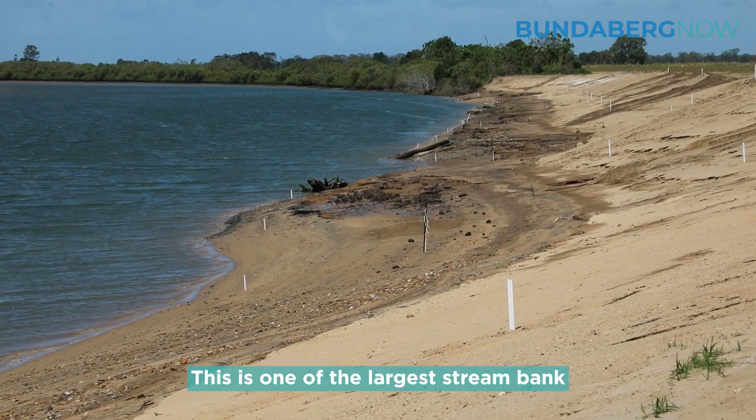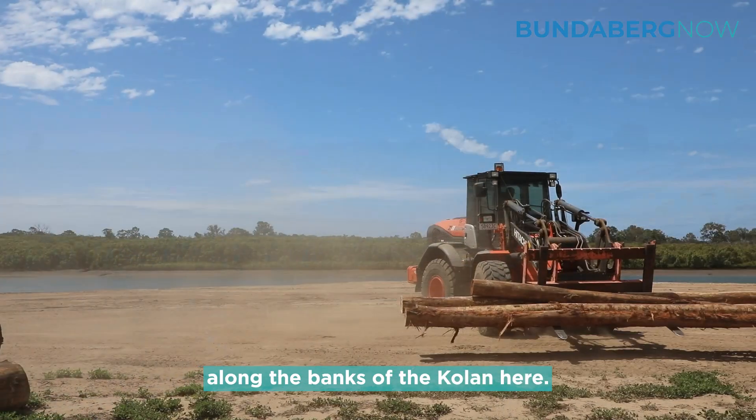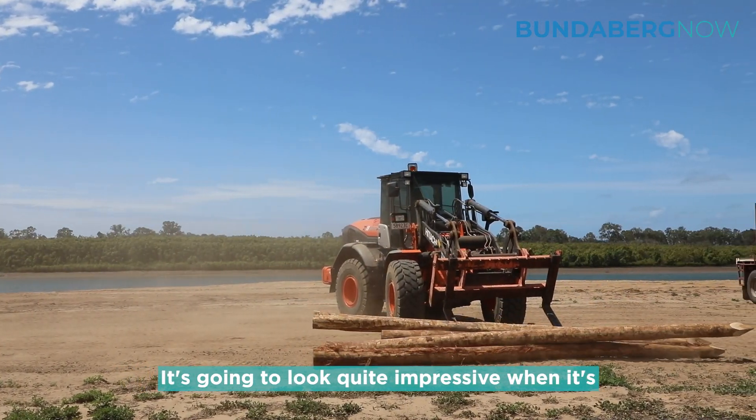This is one of the largest stream bank remediation pieces we've done. It's about 130 metres along the banks of the Colleen. It's going to look quite impressive when it's finished.